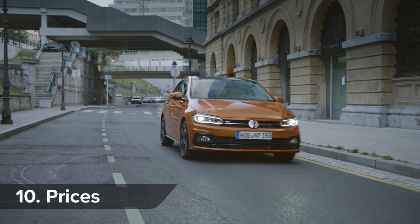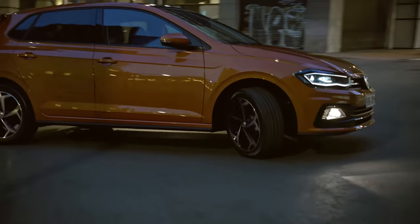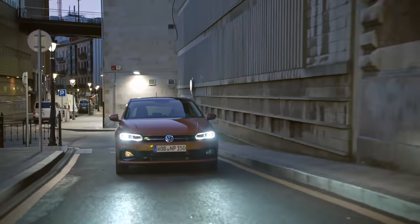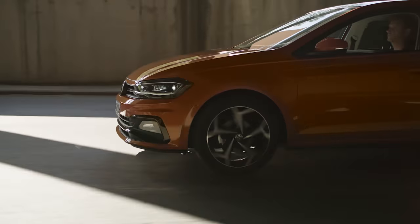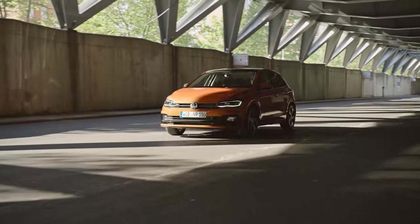The new Volkswagen Polo will start from around £14,000 when it goes on sale towards the end of 2017. If you click in the top right-hand corner of the screen, you can go to carwow.co.uk and build your ideal car, then get five great offers back from top dealers within 24 hours so you can compare prices.